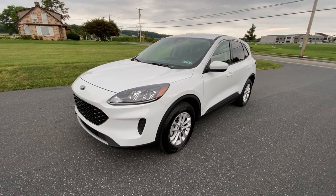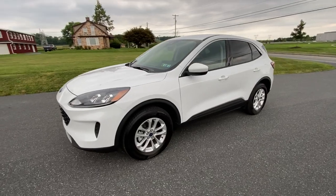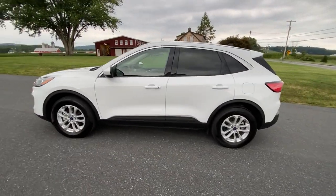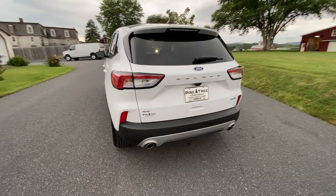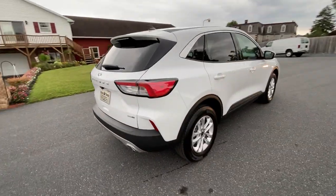Hey, how's it going? This is the 2020 Ford Escape SE. Just got this thing in. It's been perfectly detailed. It's a 2020, it doesn't need service — everything is done, it's good to go.